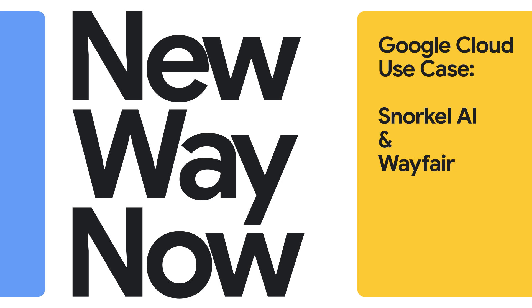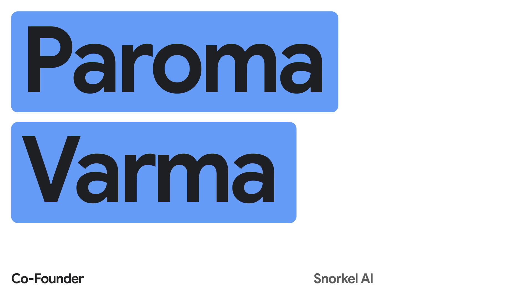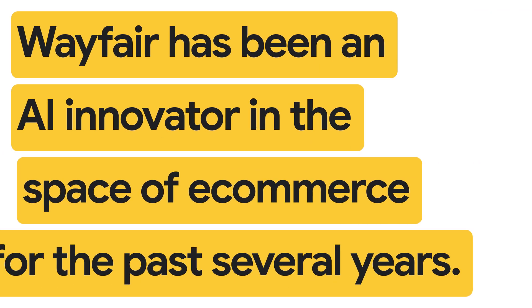Snorkel focuses on the most important part of the AI journey, which is the data. We take the data and make the process of data development programmatic, which is essentially making it like any other way of doing software development.